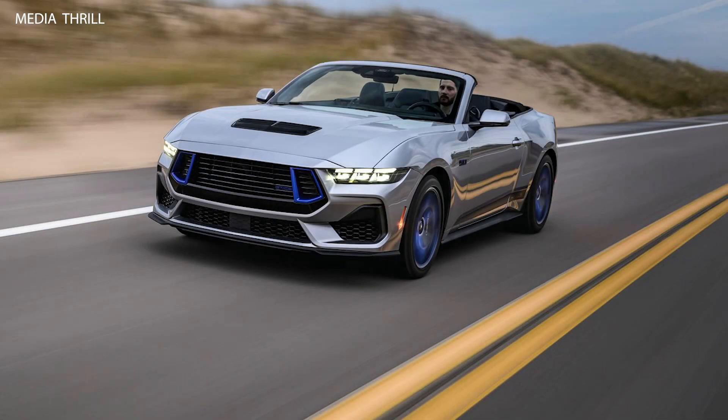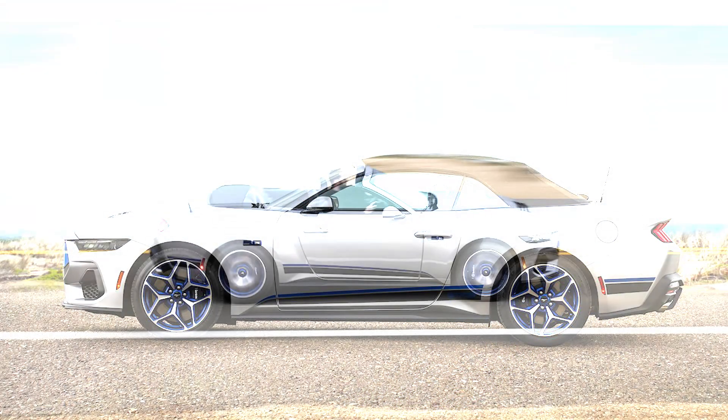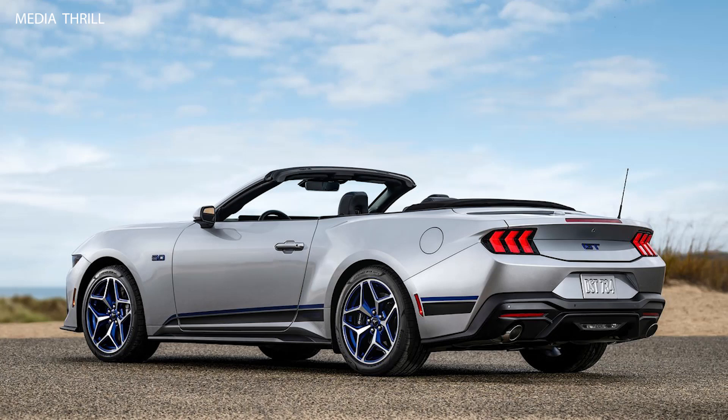The Ford Mustang GT California Special Convertible is a special edition variant of the Mustang GT for the 2024 model year. It pays homage to the original California Special Mustangs of the 1960s, known for their unique styling and performance enhancements.